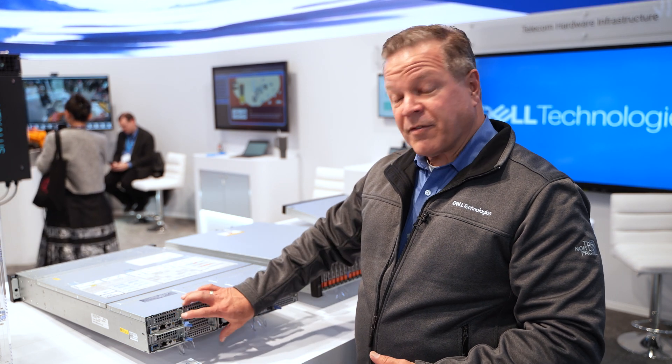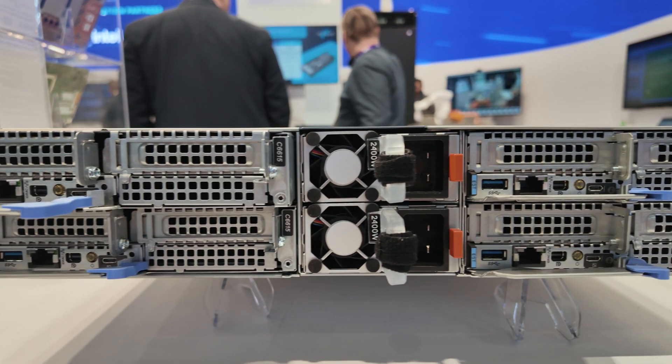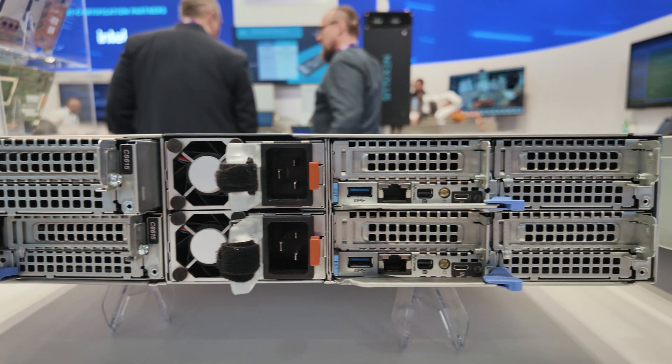It also comes with dense storage and dense networking options, giving you a very power efficient compute platform.